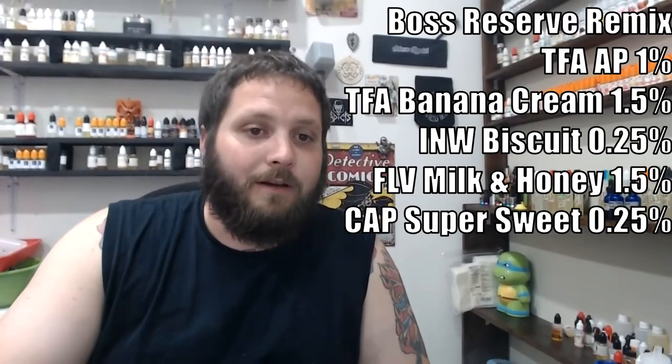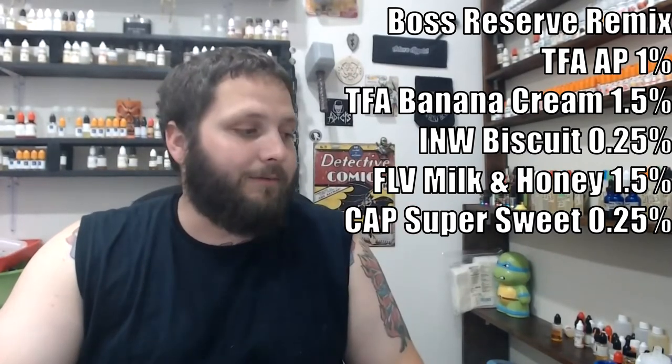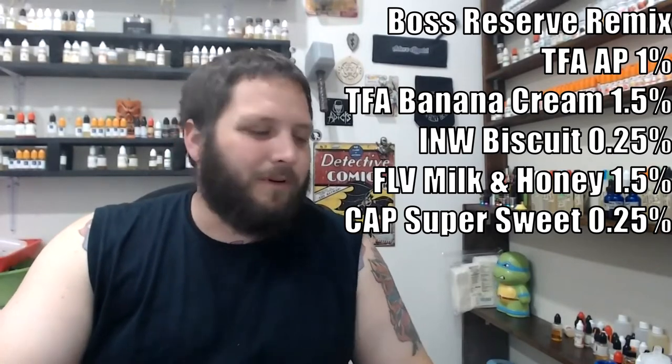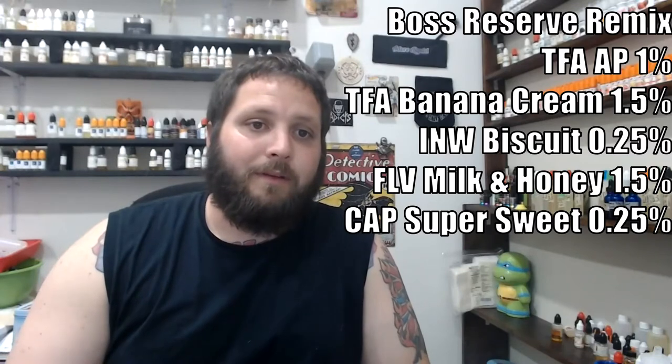The next one we're going to look at is Boss Reserve Clone by Folk Art, and this recipe was recommended by my buddy Michael Hoffman, another admin in the Eat Sleep Mix Repeat group. This is obviously a remix of Cutwood's Boss Reserve. The recipe reads: 1% TFA Acetyl Pyrazine, 1.5% TFA Banana Cream, 0.25% Inawera Biscuit, 1.5% Flavorah Milk and Honey, and 0.25% Capella Super Sweet.